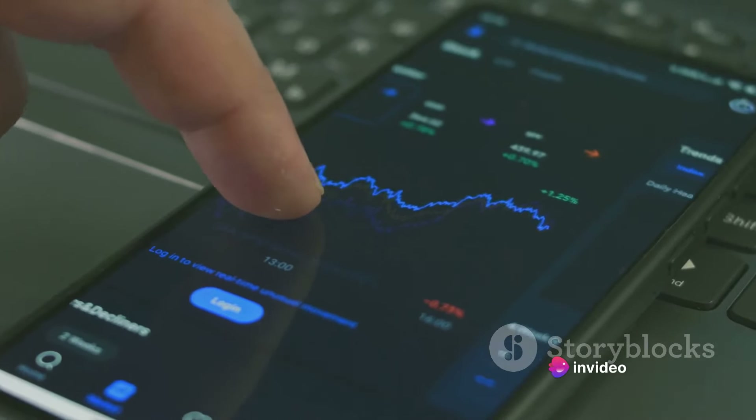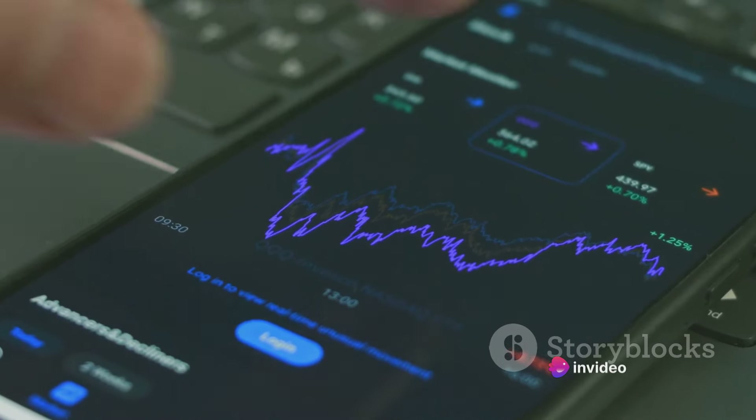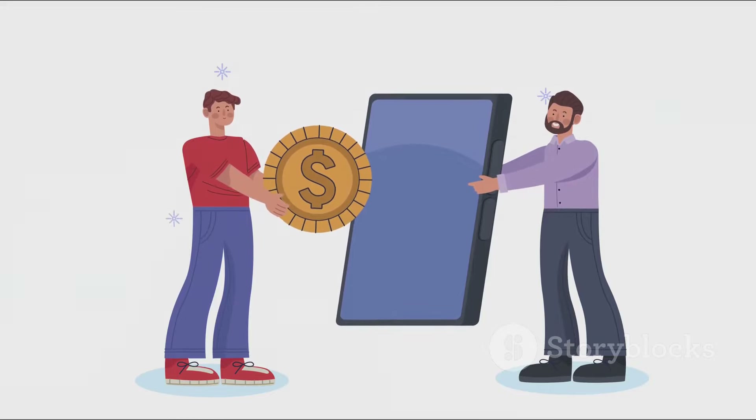Now with the advent of technology, this process which once required hefty hardware can be done right from your pocket device. Intriguing, isn't it? Now let's dive into how you can mine Bitcoins right from your smartphone.